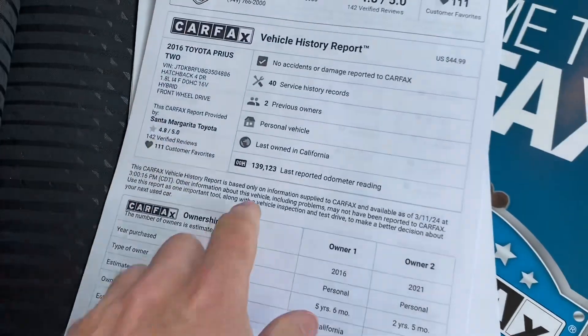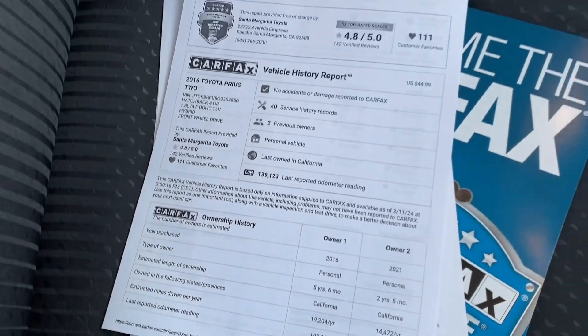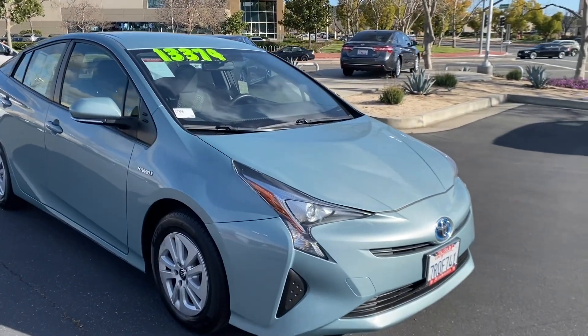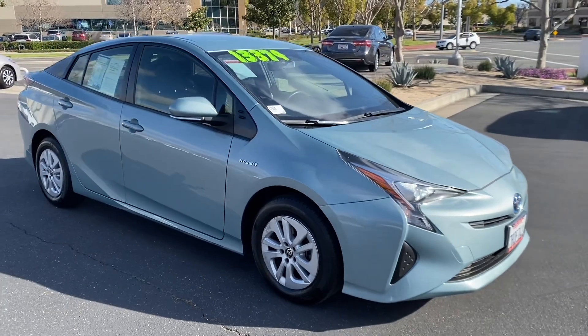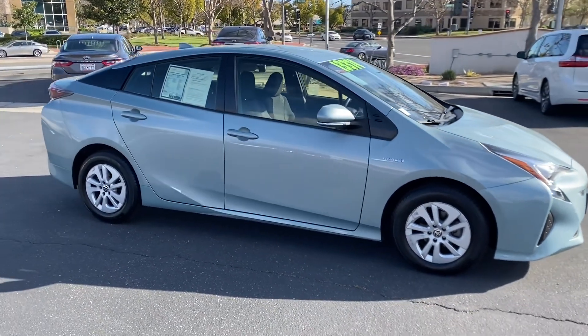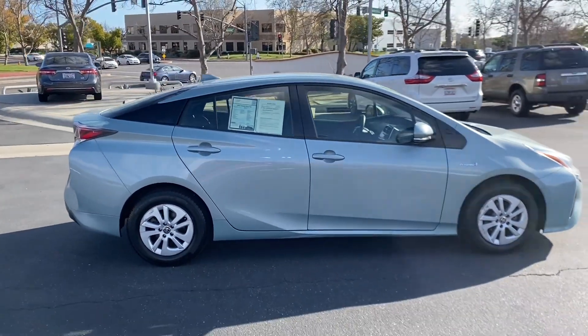Also on there, no accidents or anything. Clean Carfax — all that checks out. One more exterior shot. Really clean car for the age, price, and fuel economy — a great option.